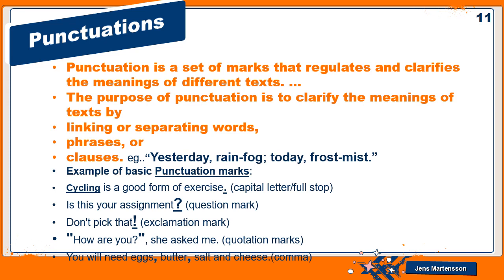Punctuation is a set of marks that regulates and clarifies the meanings of different texts. The purpose of punctuation is to clarify meanings by linking or separating words, phrases, or clauses — including pauses, full stops, question marks, and exclamation marks. Examples: 'Cycling is a good form of exercise' — starts with a capital letter, ends with a full stop. 'Is this your assignment?' — ends with a question mark. 'Don't pick that!' — an exclamatory sentence. 'How are you?' she asked — dialogue inside quotation marks. 'You will need eggs, butter, salt, and cheese' — items separated by commas.